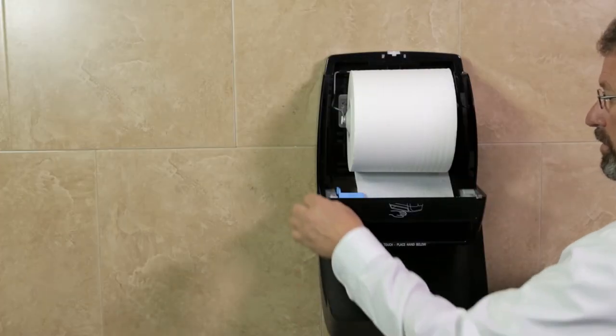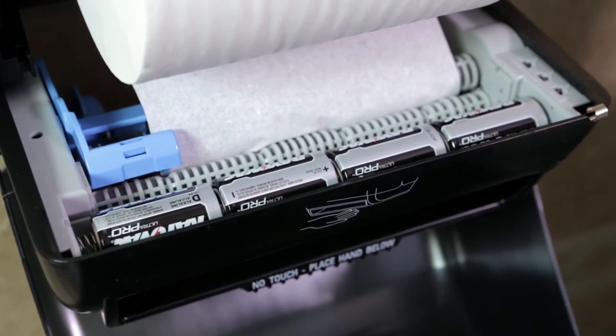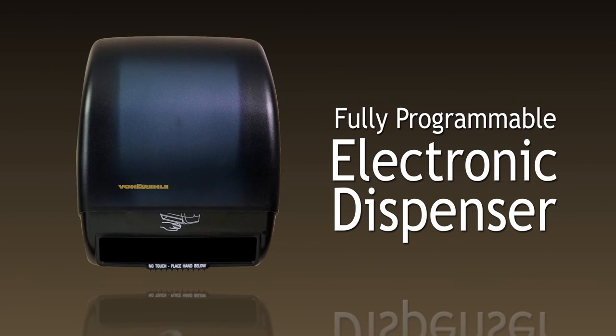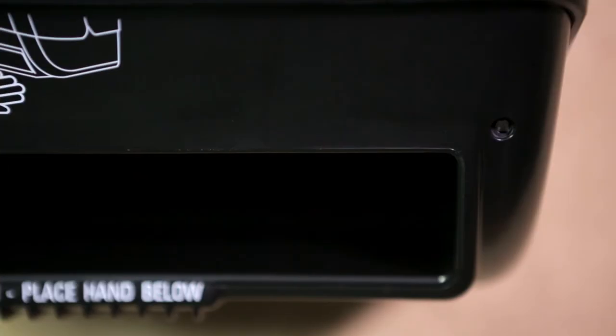The controls and batteries are conveniently located in the front of the dispenser, allowing you to make programming changes or battery replacements without having to unload the dispenser. Unlike many other electronic dispensers, this dispenser is easy on batteries — an average of 100 dispenses per day for two years. A low battery indicator alerts you when it's time to replace the batteries, so there are no unwanted surprises.